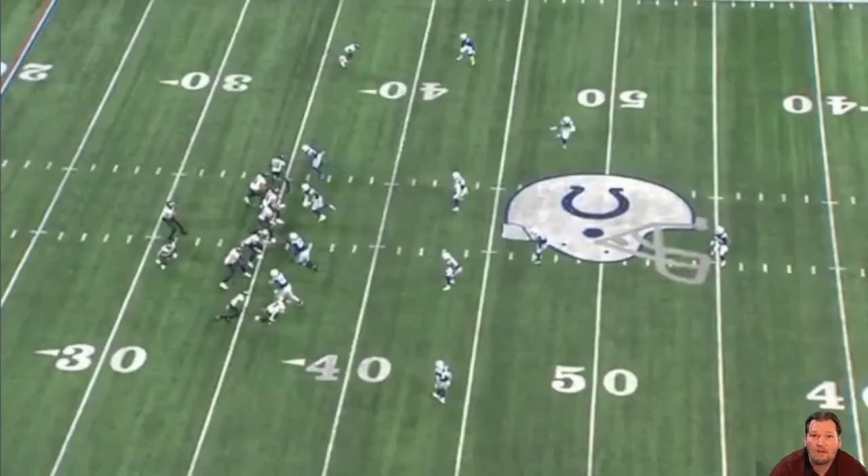In the game against the Philadelphia Eagles, the Indianapolis Colts lost by one point — but not because of the defense. They only allowed 17 points, and a big part of that was the play of safety Rodney McLeod.